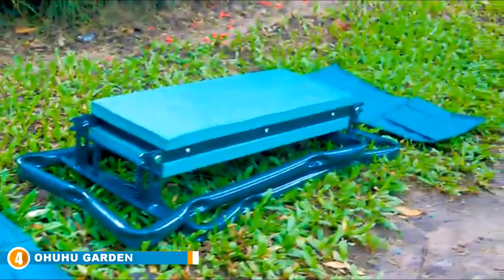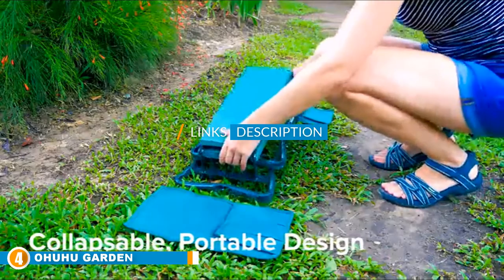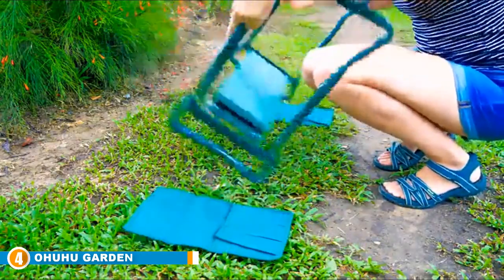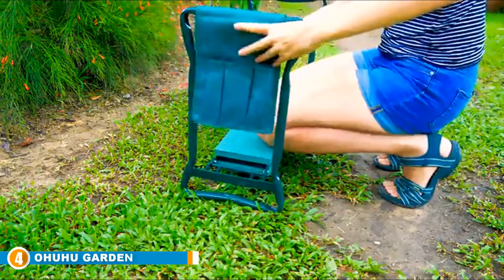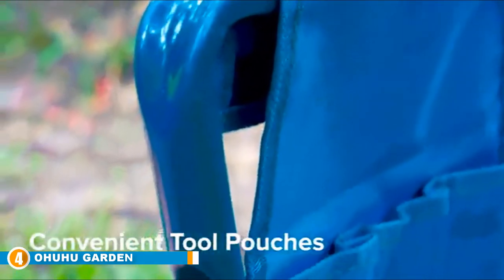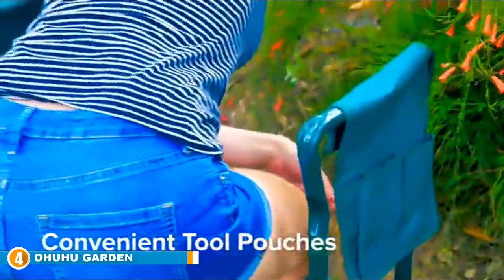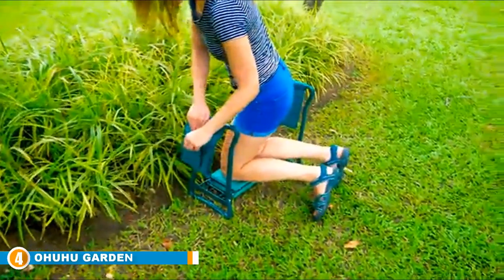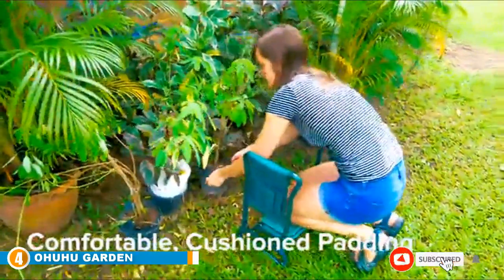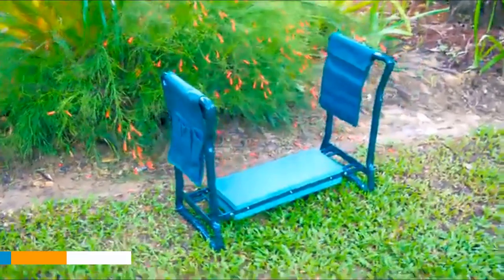At number four we have the Ohuhu Garden Kneeler and Seat. This garden tool is designed to protect your knees and lower body when attending to your garden, making it great for those with joint issues. It is a cushioned and comfortable stool that removes strain from your knees, making it easier to tend to your garden. As a two-in-one tool, this garden kneeler can be turned over and used as a seat when work is finished. It is easily assembled and durable, able to withstand your strain or weight.